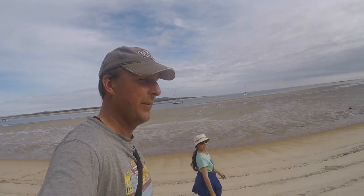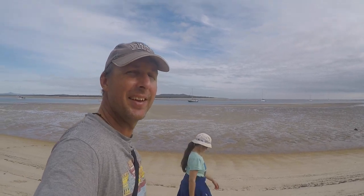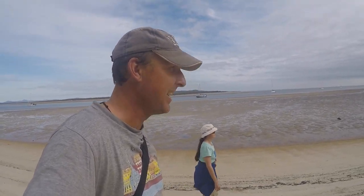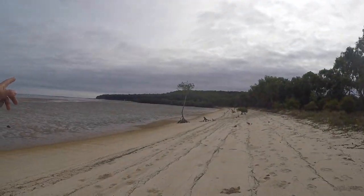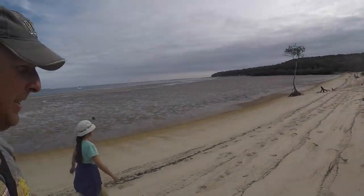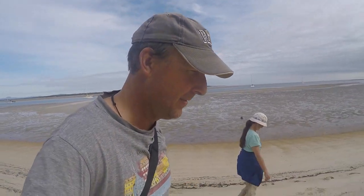Morning! Well, here we are at Danko Creek. Blue's Port is over there, Busted Head over there. We're going for a bush walk up to the lighthouse — it's supposed to be a good walk up to the lighthouse on Busted Head.